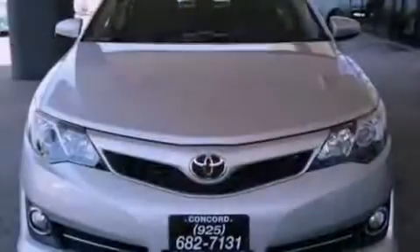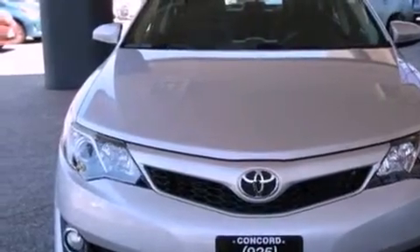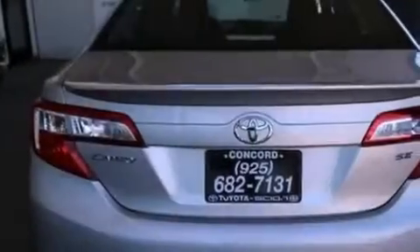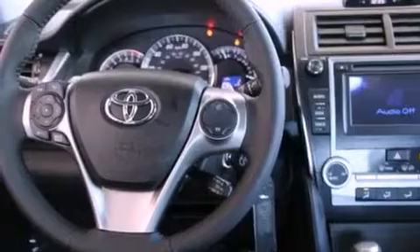Features include air conditioning, a split folding rear seat, cruise control, a CD player, a leather-wrapped shift knob, a passenger side vanity mirror, traction control, an anti-lock braking system, a rear window defroster, and fog lamps.